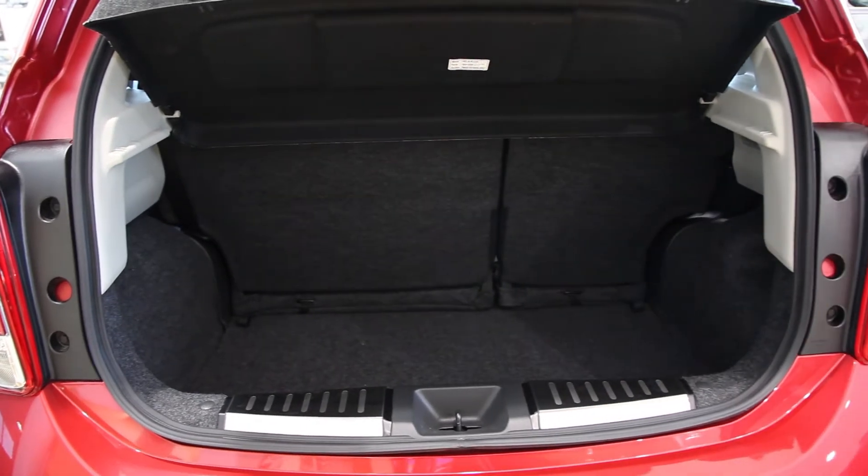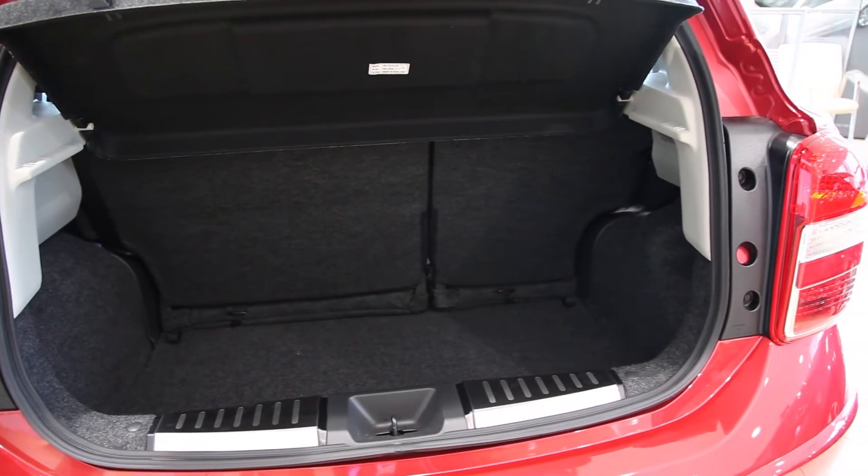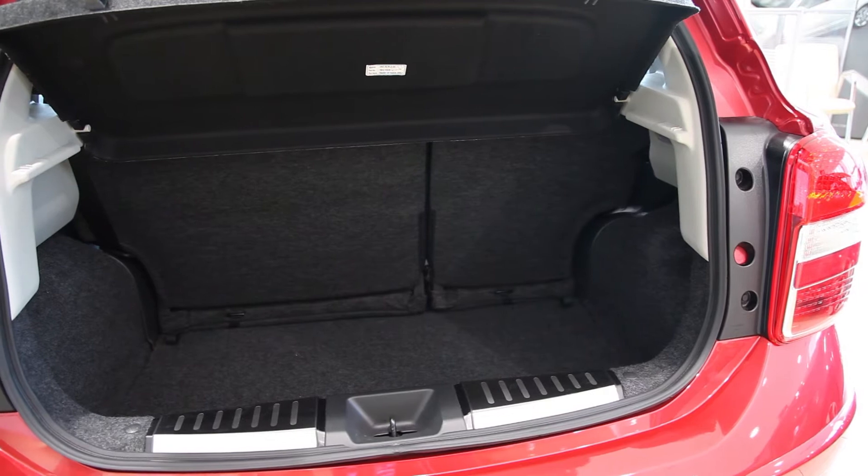As we go into the boot, you see it's got a very good size boot for a small car, which is complemented by a 60-40 split seat.